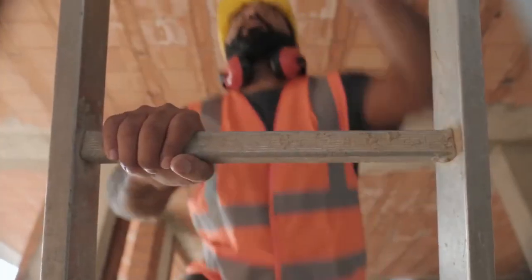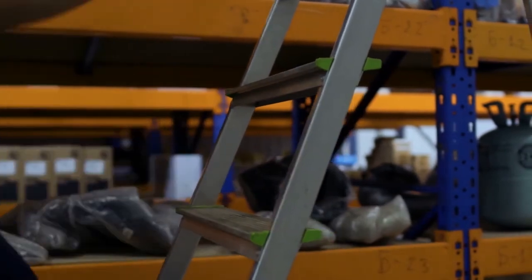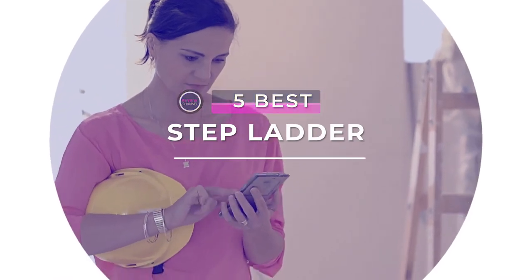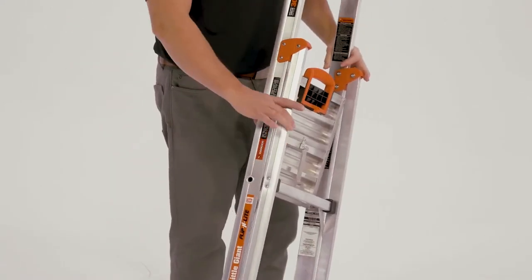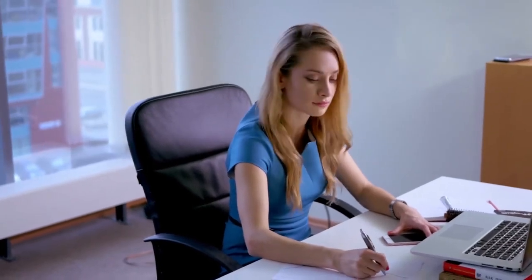Gone are the days when only construction professionals climbed ladders. But from the countless ladders all claiming to be the best, how do you know which one's right for you? We're here to give you the five best stepladders on the market. They all have different features to meet your needs, and these choices are among the best in terms of quality, safety, and comfort. For more information on prices, check the description box for links.